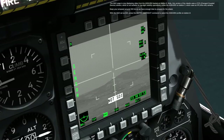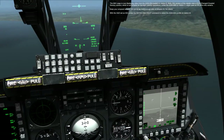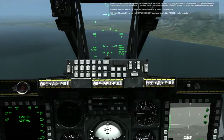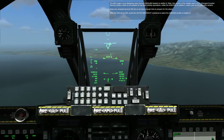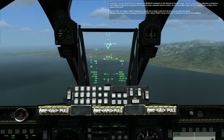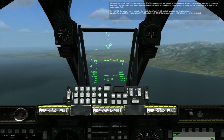Keep your airspeed around 200 knots so we have enough time to prepare for the attack. With the HUD set as SOI, press the HOTAS DEPRESS RIGHT command to select the AGM-65H profile on Station 9. A dynamic launch zone, DLZ, has replaced the sensor indication on the left side of the MAV page.